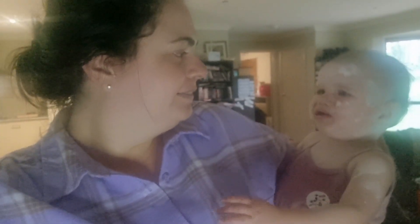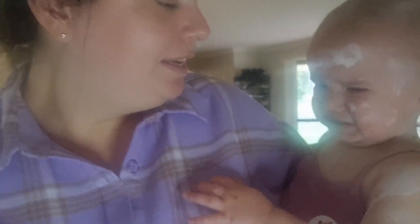Hi everyone and welcome back to my channel. Sorry this is a little bit blurry at the moment. If you wonder why she has a lot of stuff on her face, she currently has chicken pox, so I can't really put it in. She's just only just turned one and she's got chicken pox.